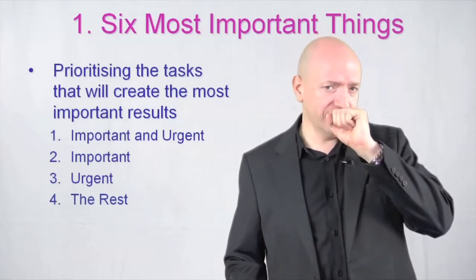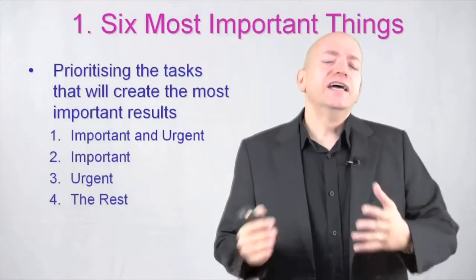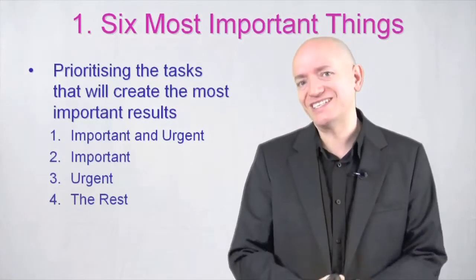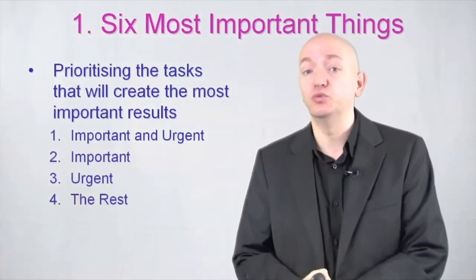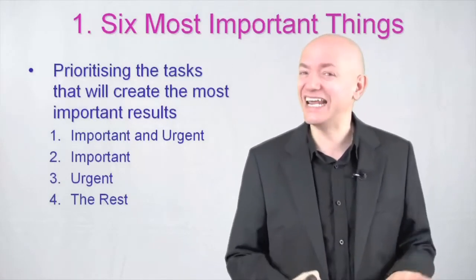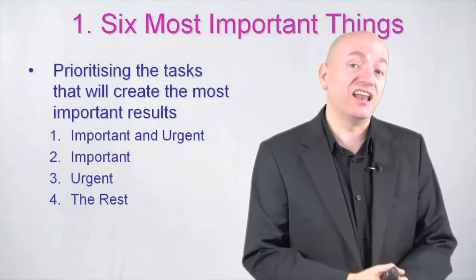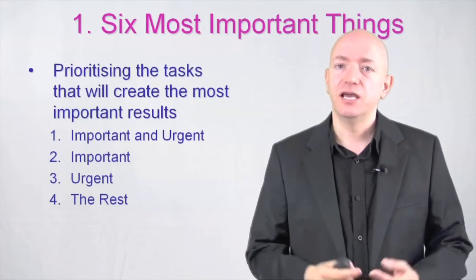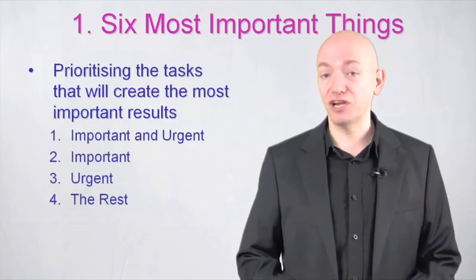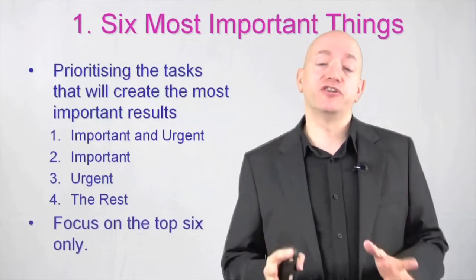If you look at this, we've got importance and urgency. It's really important to prioritise things into achieving the goals and outcomes that you want. If something's urgent but it's really not important, then actually it isn't that urgent. It may be urgent for someone else, or there's a deadline you may miss. But if it isn't important to you, then it doesn't matter. Focus on the things that are really important.